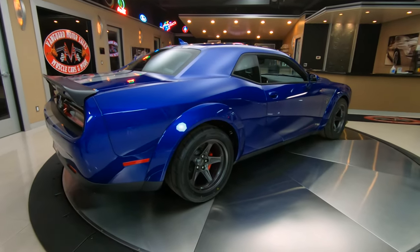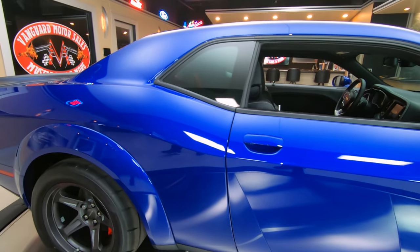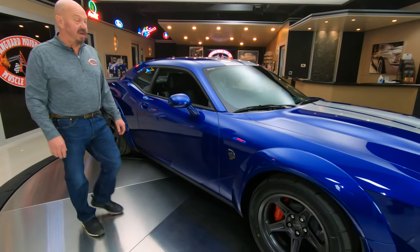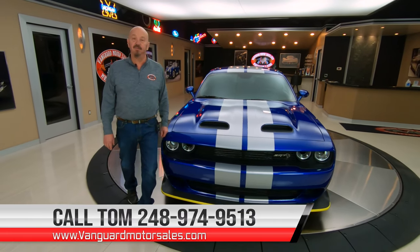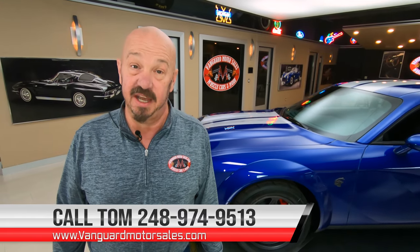And again, super, super collectible. So if you want to own a car that they only made a couple hundred of, and it may be one of one in this color, give us a call at 248-974-9513 and Tom will tell you all about this car. Call him any time — he's on that phone 24/7.